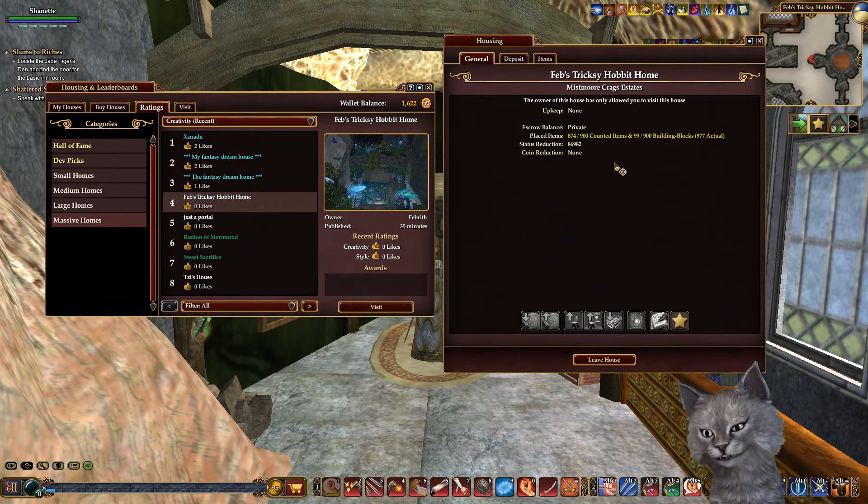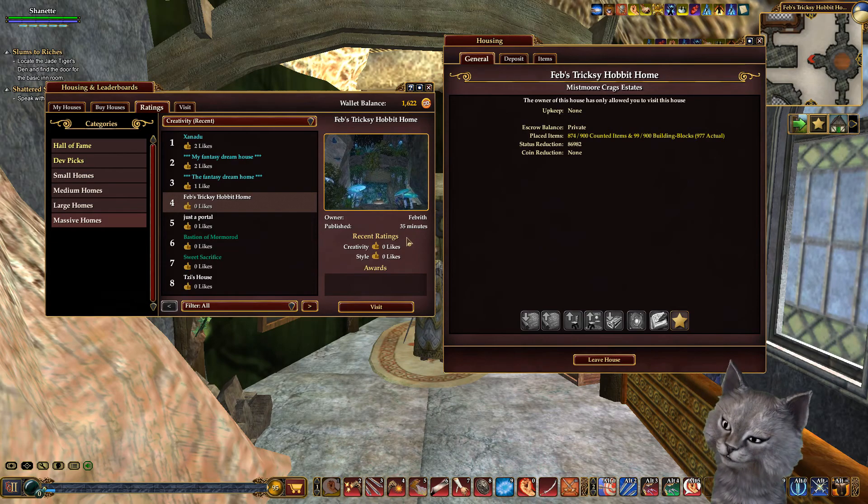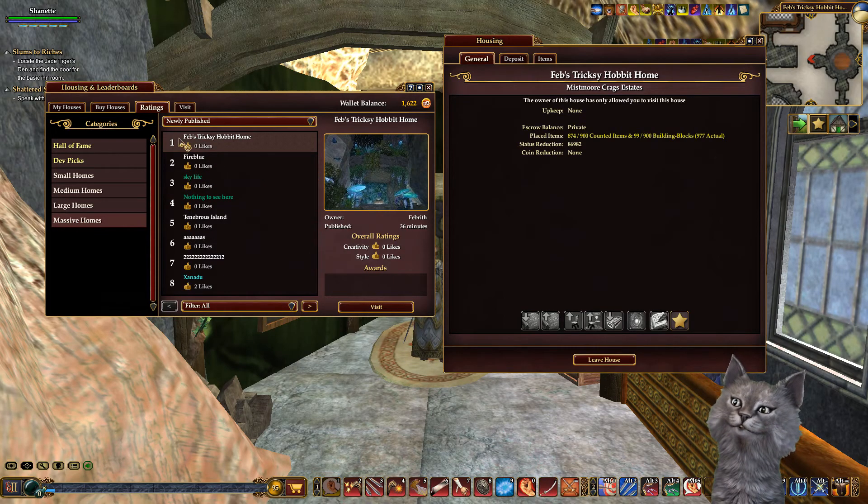Hello everybody, Channette here getting ready to tour Febrith's new home on the Thurgoodin server. It is brand spanking new, only published 35 minutes ago. It can be found in massive homes if you filter newly published - that is number one - and it is her Miss Moore Craggs estate in South Kinos.